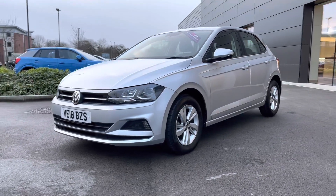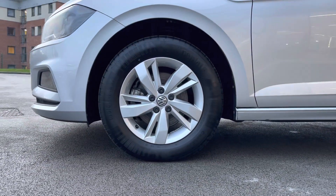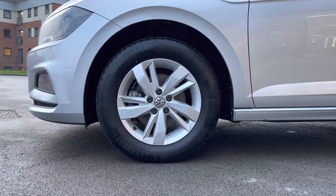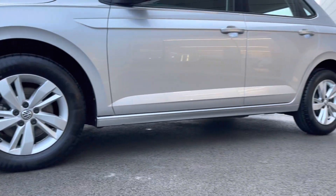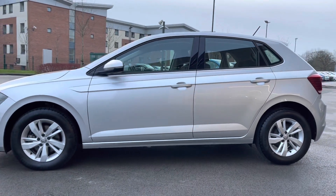This Volkswagen Polo also wears the fantastic 15-inch 5-split-spoke design alloy wheels, which complement this vehicle exceptionally well. Lower body-coloured door sills follow, in addition to body-coloured, electrically-adjustable door mirrors, which feature integrated indicators.